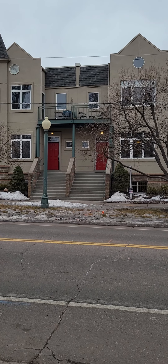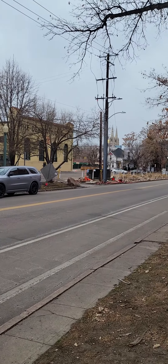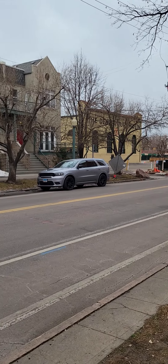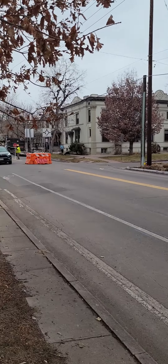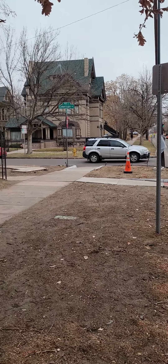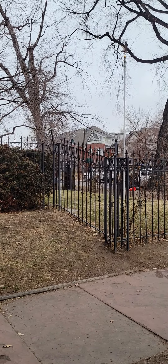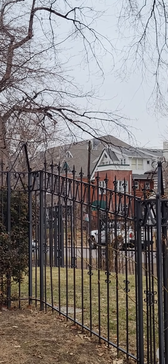We're over at 880 16th Avenue — the exact same neighborhood as the one on 17th. This is Emerson way off in the distance there, and I think that rooftop is the top of the building there.